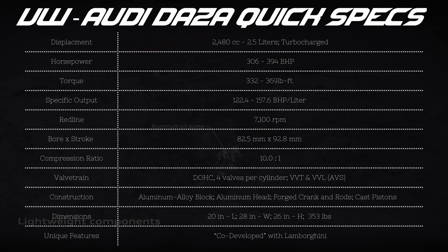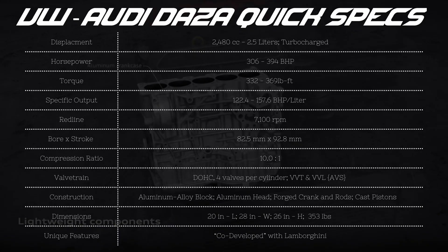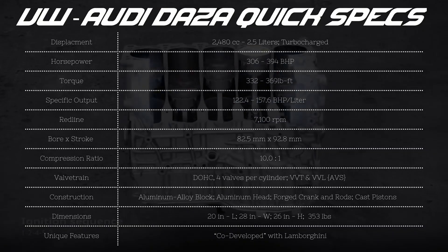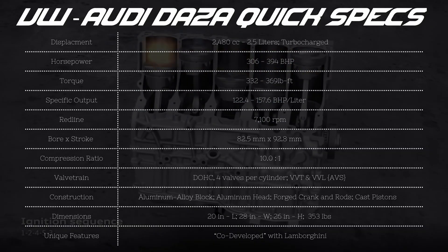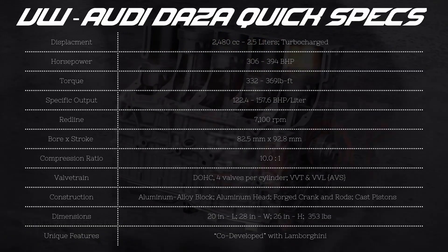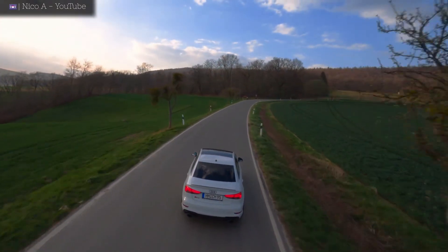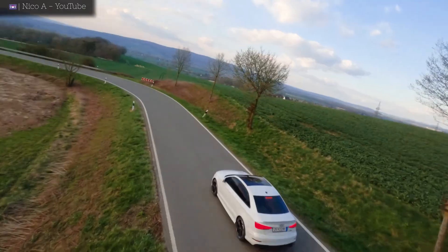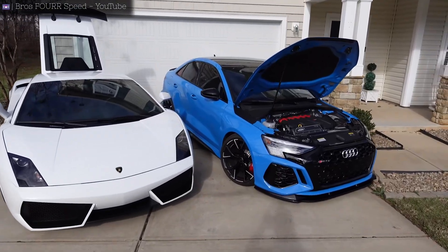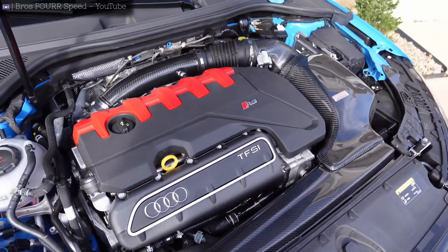When looking at the construction of the DAZA, this is a 5-cylinder engine with an aluminum block and spray-on cylinder liners, although some early models had cast iron blocks. This engine has a forged crankshaft and forged rods, 4 valves per cylinder, variable valve timing on both intake and exhaust, and variable valve lift on the exhaust camshafts. This engine also features direct and port injection and turbocharging. Overall, this engine features tons of technology that your average car guy would not have access to on one complete engine anywhere else.